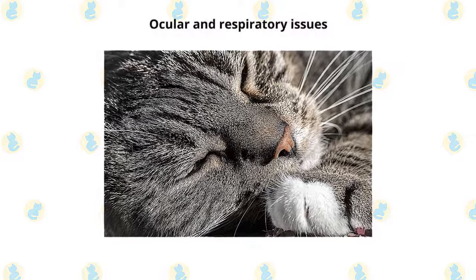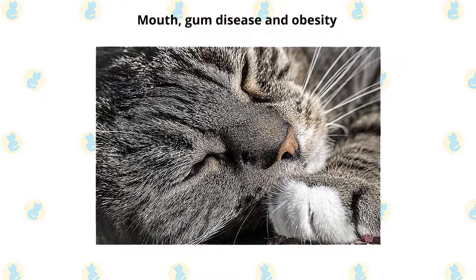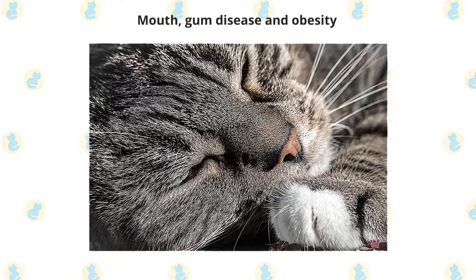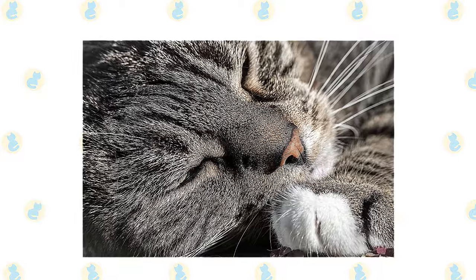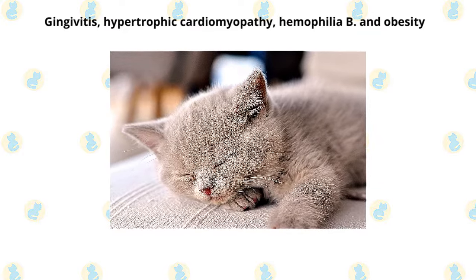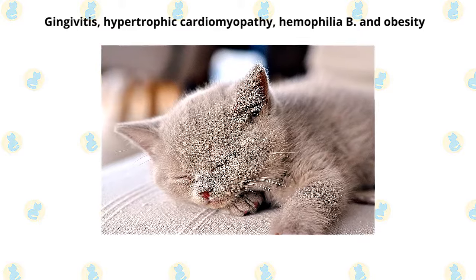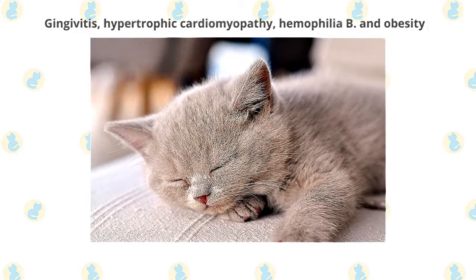Their flat face also makes the breed more susceptible to ocular and respiratory issues. They are genetically predisposed to mouth and gum disease, and their laid-back nature increases their risk of obesity. Reputable breeders test thoroughly to avoid breeding cats with genetic diseases. Although the breed is free from many genetic diseases that plague other breeds, British Shorthairs are susceptible to gingivitis, hypertrophic cardiomyopathy, and hemophilia B. Obesity is another concern, as this cat loves to eat and leads a relatively sedentary lifestyle.